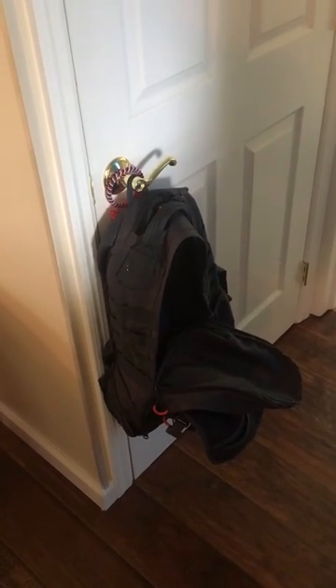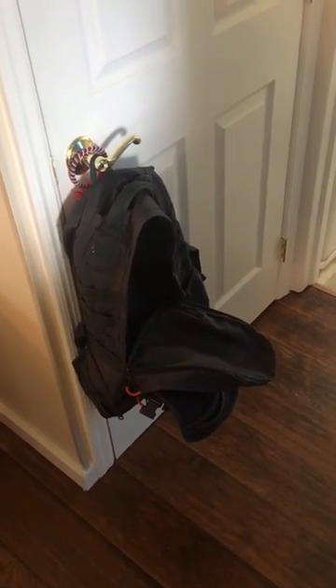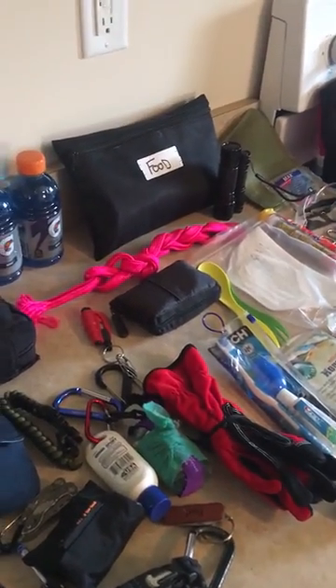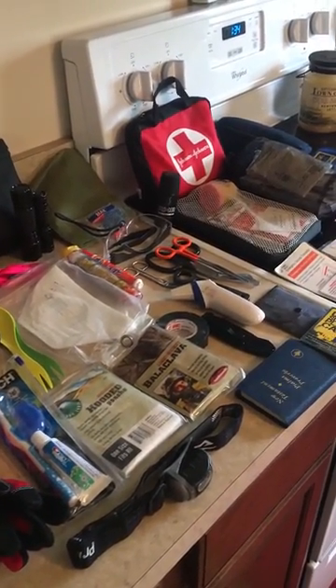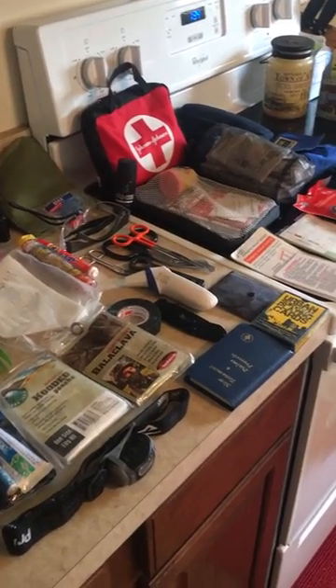All of this fits into that bag, which is about a $20 bag from Walmart. I'll try to attach pictures once I get everything back in the bag. As you can see, most of the stuff I'm carrying is stuff I can use every day at work, or in case something would happen. I also carry an EDC bag in my car — a get-home bag set up for 72 hours.